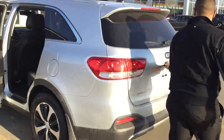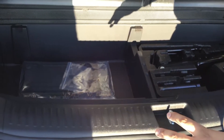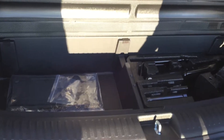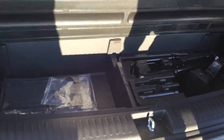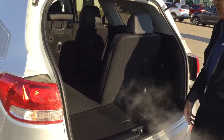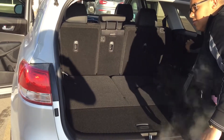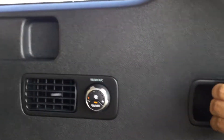Moving to the cargo area — there's a storage section for the spare tire, jack, and tools, with the spare tire stored underneath. This is a seven-seat configuration because it's the V6, so it's very spacious. You also get an AC control panel back here for rear passengers.